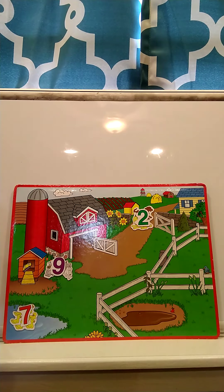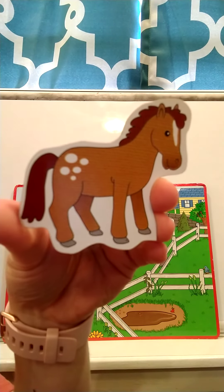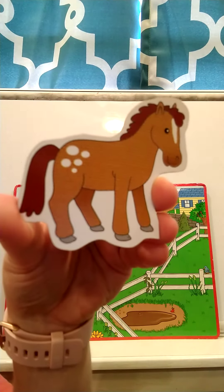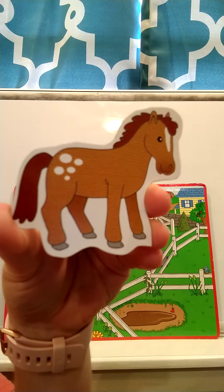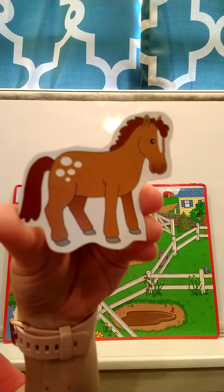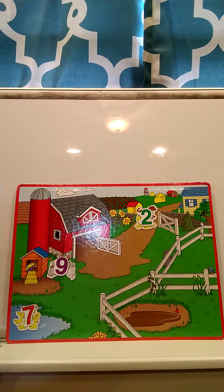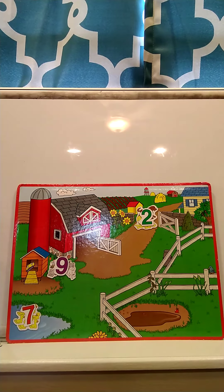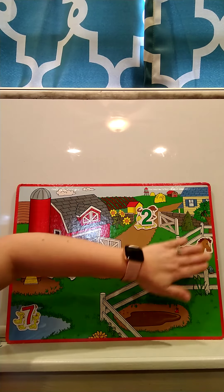Our next animal — what is this? A horse! What does a horse say? Neigh! How many horses do you see? There is one horse. Where should we put our horse on our farm? Horses love to eat grass but they'll run all over, so they should probably be in a fence. We'll put our horse right here in the fence.